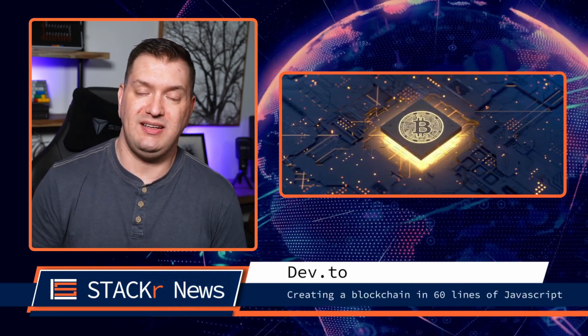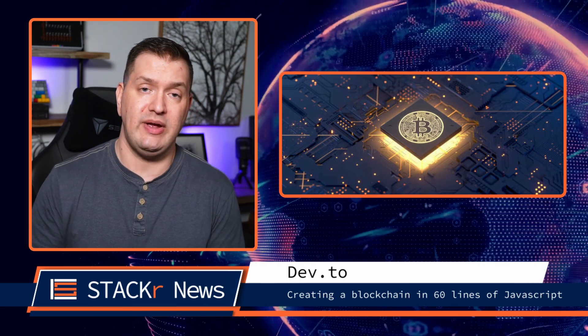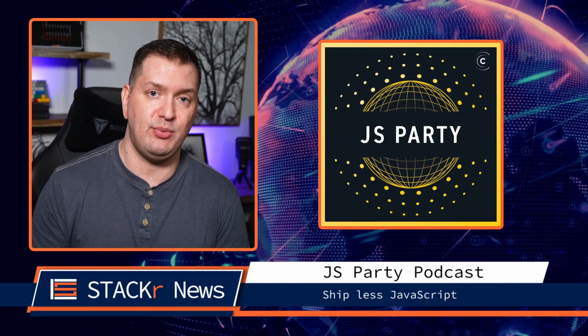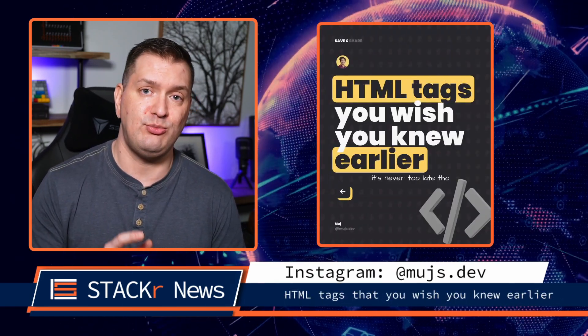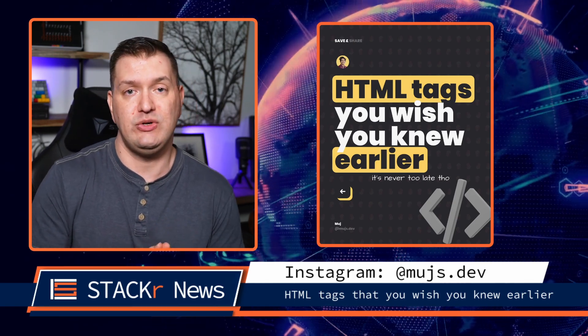Now onto articles, podcasts, and socials. A great article I came across on Dev.to was how to create a blockchain in just 60 lines of JavaScript. For podcasts, go check out the latest JS Party episode where they talk about shipping less JavaScript closer to the user. And over on Instagram, check out this carousel to find some HTML tags that you wish you knew earlier.